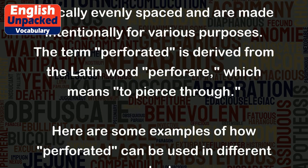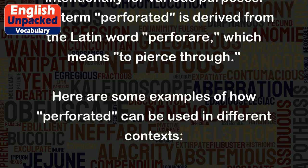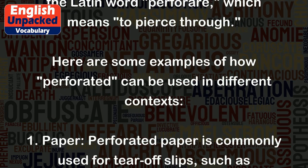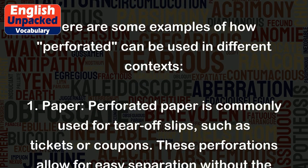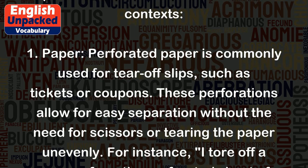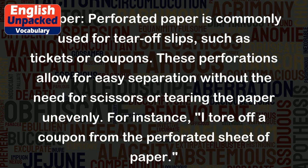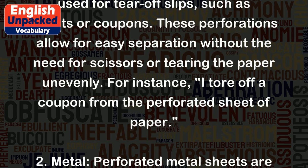Here are some examples of how perforated can be used in different contexts. 1. Paper: Perforated paper is commonly used for tear-off slips, such as tickets or coupons. These perforations allow for easy separation without the need for scissors or tearing the paper unevenly. For instance, I tore off a coupon from the perforated sheet of paper.